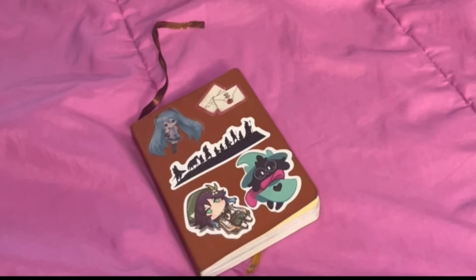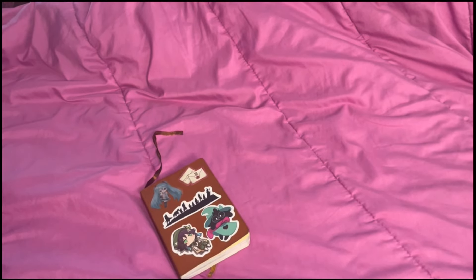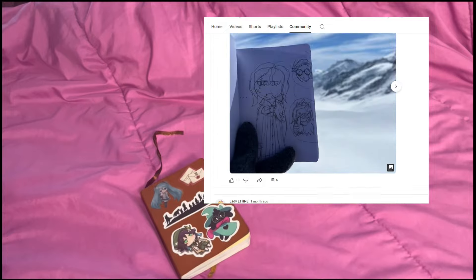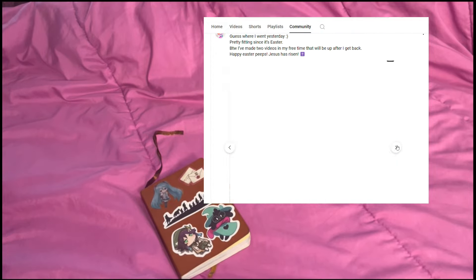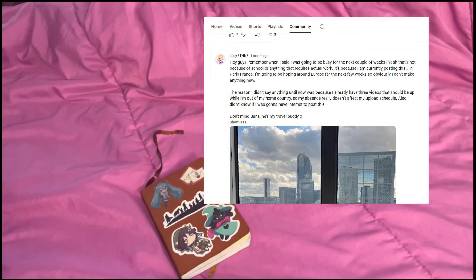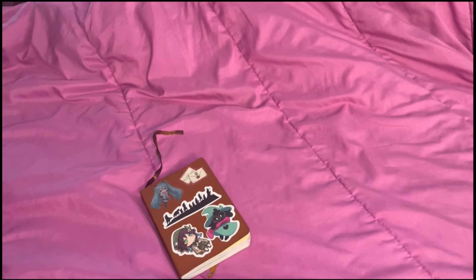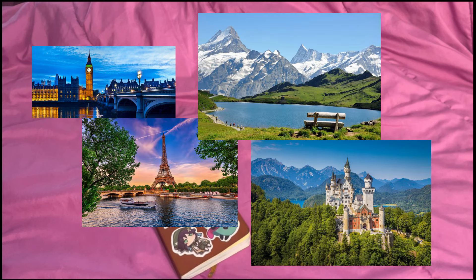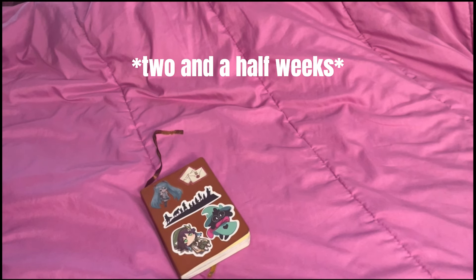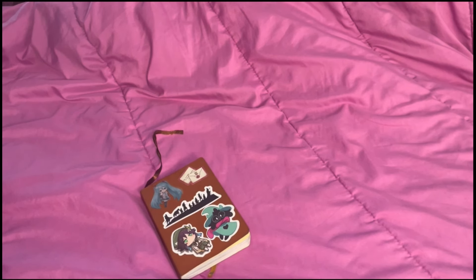Hey guys, Lady Ethnie here. For those of you who have been keeping up with my community posts, you may already know this, but I recently went on a multi-week trip to Europe. I went to England, France, Switzerland, and Germany. Considering it was a very long trip, I wanted to make a big video about it.